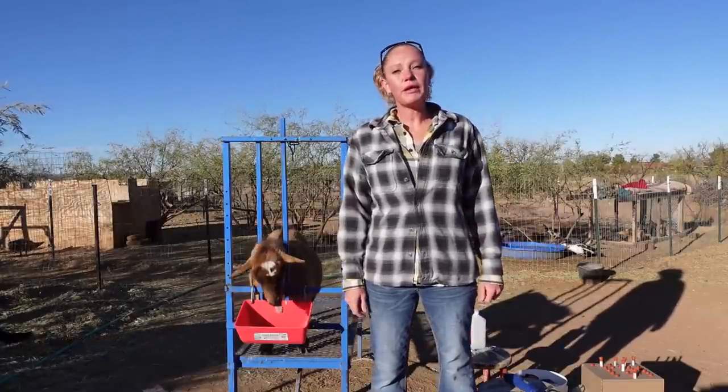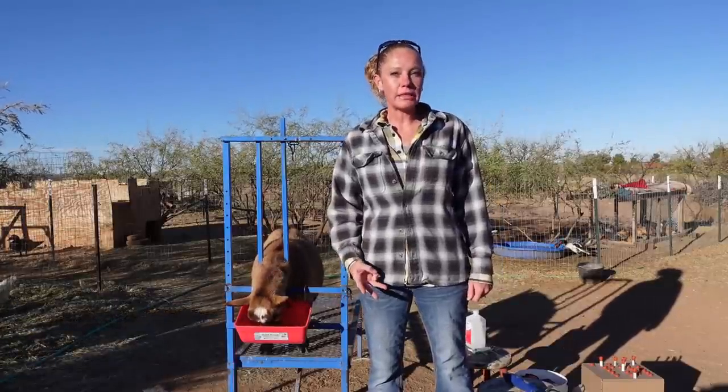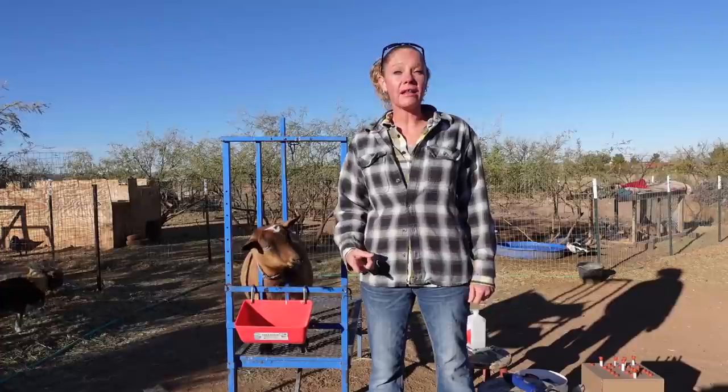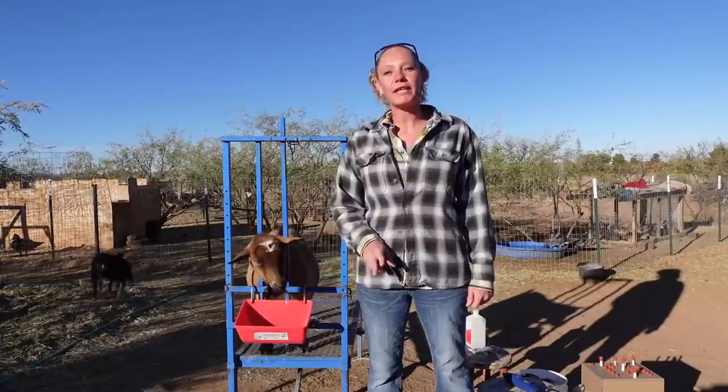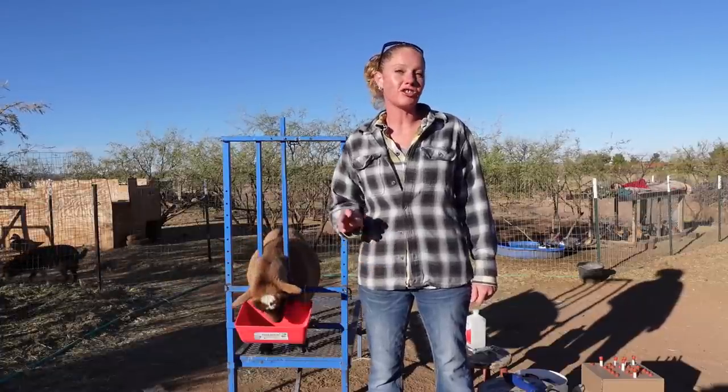Hello goat lovers! Crystal here with Blue Cactus Dairy Goats. We are going to be testing our herd for three commonly tested diseases that goats can get: CL, CAE, and Johne's. We're going to show you step by step from choosing the lab to filling out the paperwork, drawing the blood, and shipping it off.